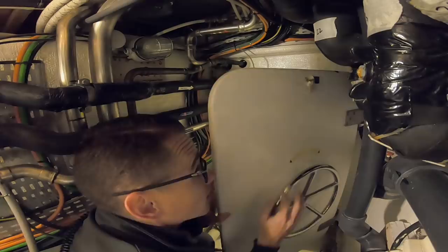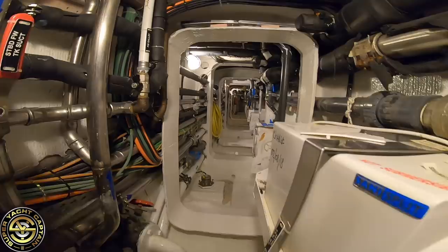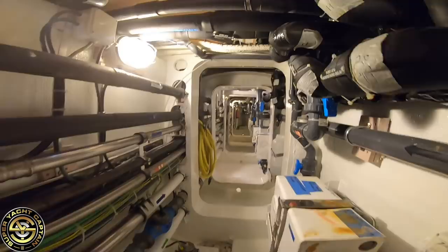Here we have it. As you can see, we've got all the separate compartments going through the tunnel. The purpose of this tunnel — you can see it's all been cleaned and painted in here.